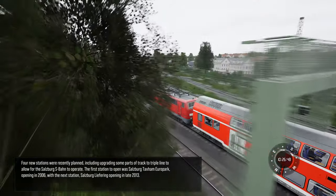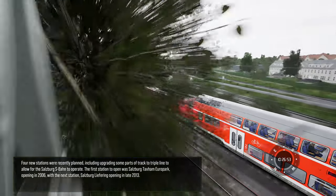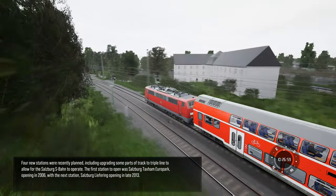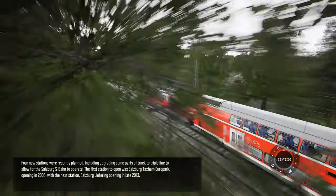Four new stations were recently planned, including upgrading some parts of the track to triple line to allow for the Salzburg S-Bahn to operate. The first station to open was Salzburg-Taxham Europapark, opening in 2006, with the next station, Salzburg-Liefering, opening in late 2013.